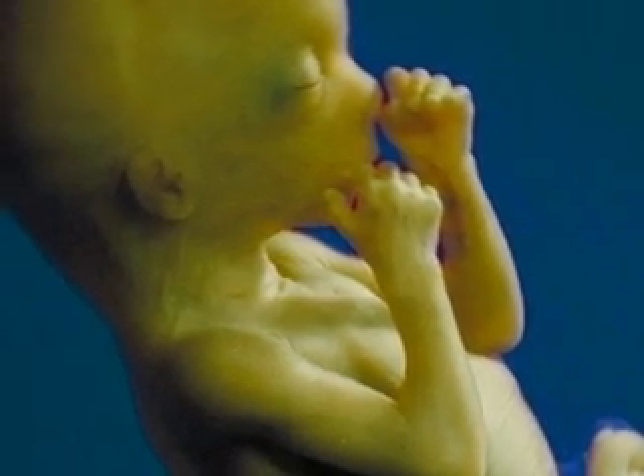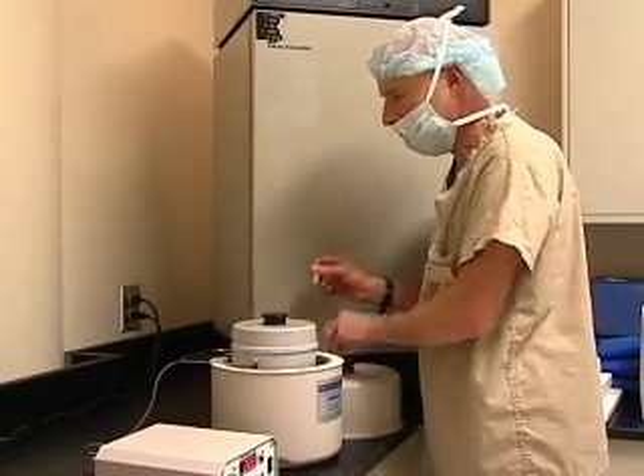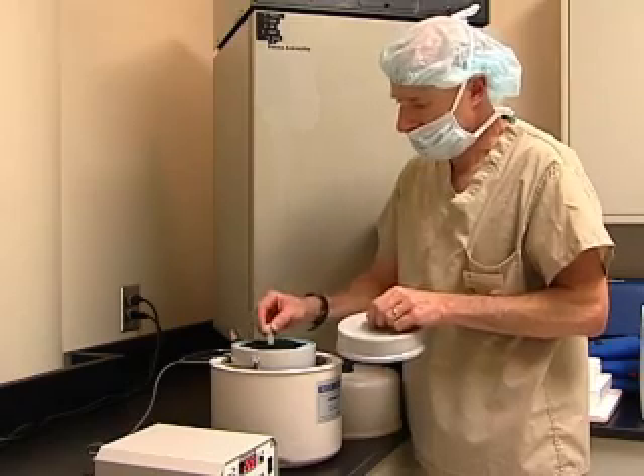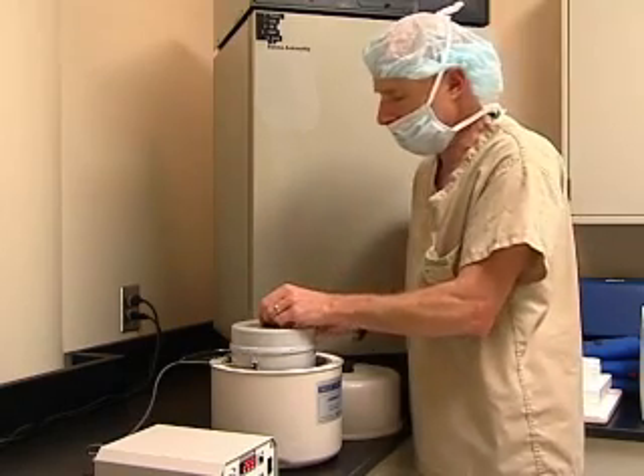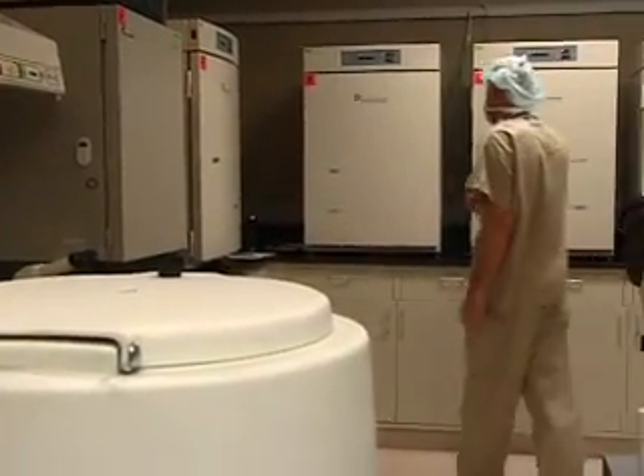Unfortunately, the technique is not a hundred percent accurate and we're only testing a portion of the embryos. In younger women the improvement in pregnancy rate is slight, but the older a woman gets, the more benefit there is to doing PGD in terms of improving implantation.